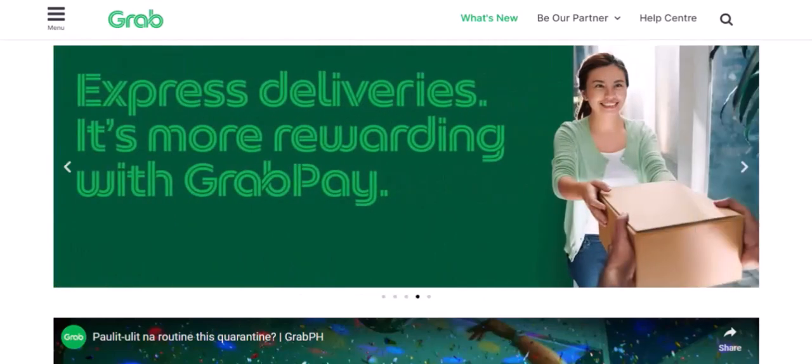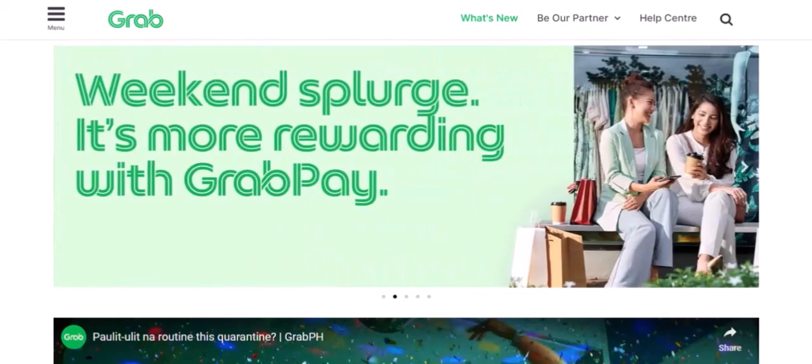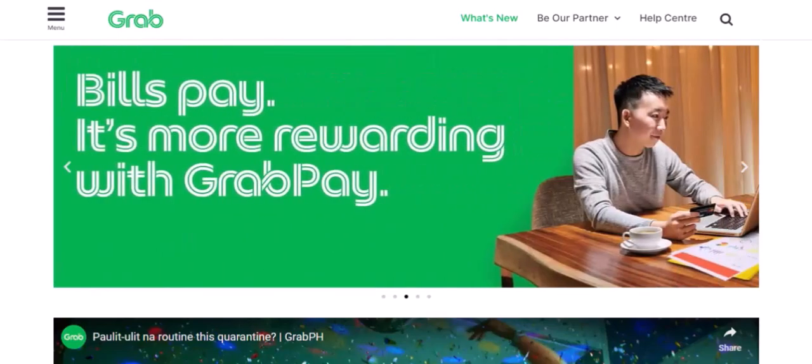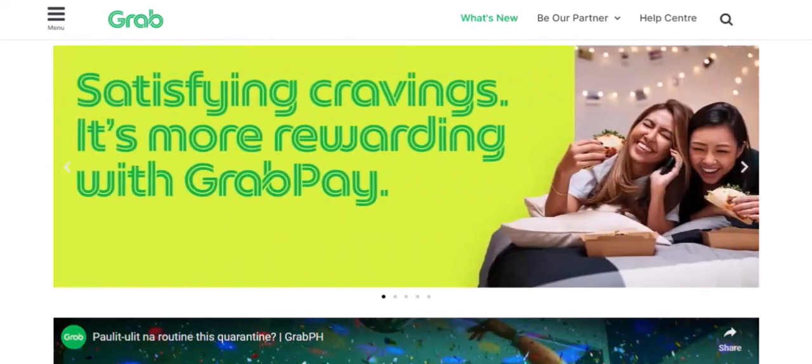4. Bills and utilities. Tired of paying bills in person or online? With GrabPay, you can pay your bills and utilities directly from your app. It's quick, easy, and convenient.